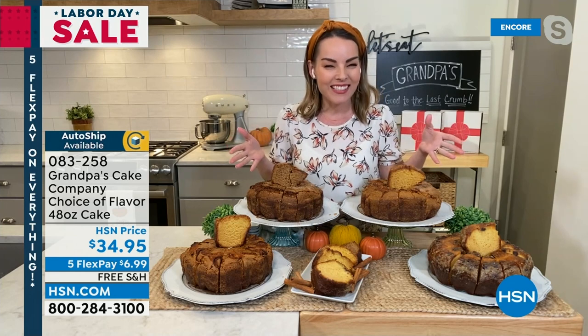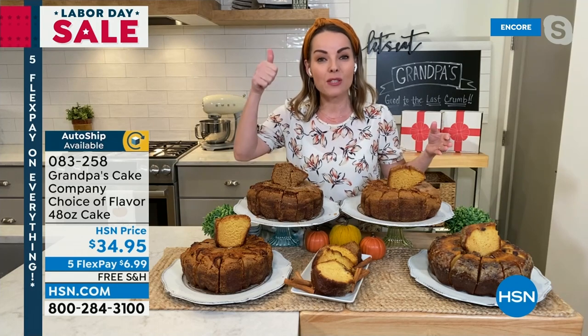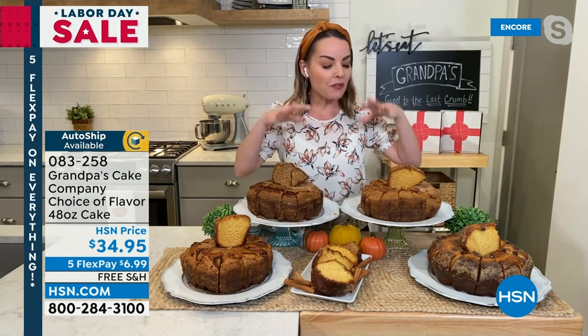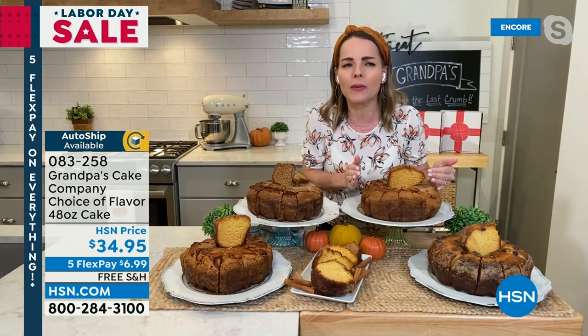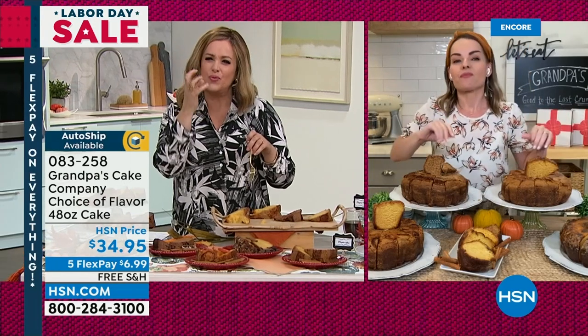It is cake season! The best thing with coffee is absolutely cake — and this is good to the last crumb. You can have this for breakfast, afternoon, or as an evening snack with a little bit of ice cream. The flavors are amazing. It all starts with the original. I am literally drooling over that rum cake — it's so good, and it's not like crazy cheap rum cake that tastes like fuel.